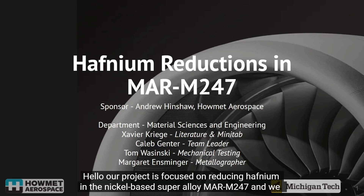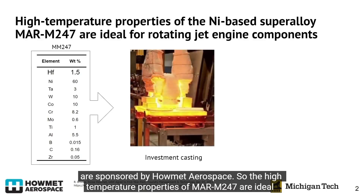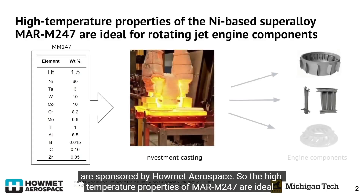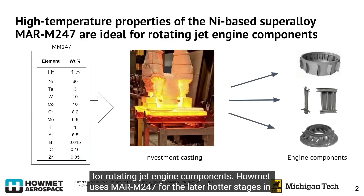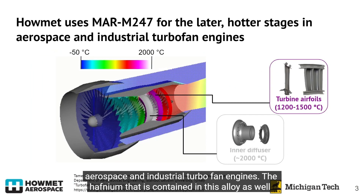Hello, our project is focused on reducing hafnium in the nickel-based superalloy MAR-M247, and we are sponsored by Howmet Aerospace. The high temperature properties of MAR-M247 are ideal for rotating jet engine components. Howmet uses MAR-M247 for the later, hotter stages in aerospace and industrial turbofan engines.